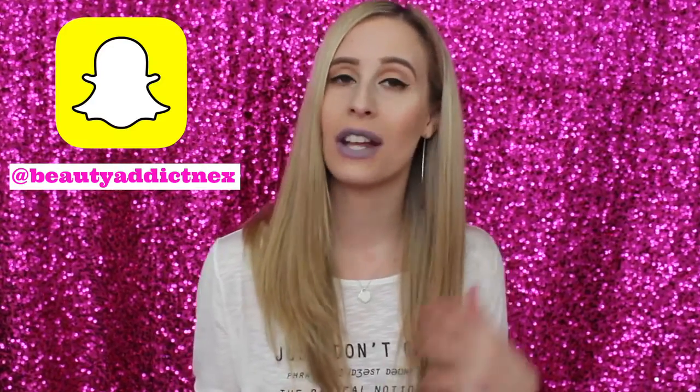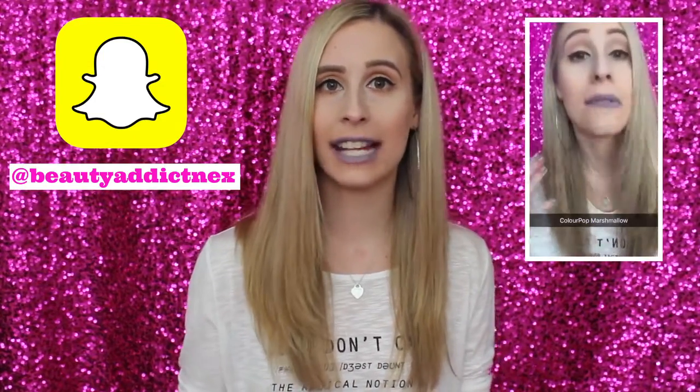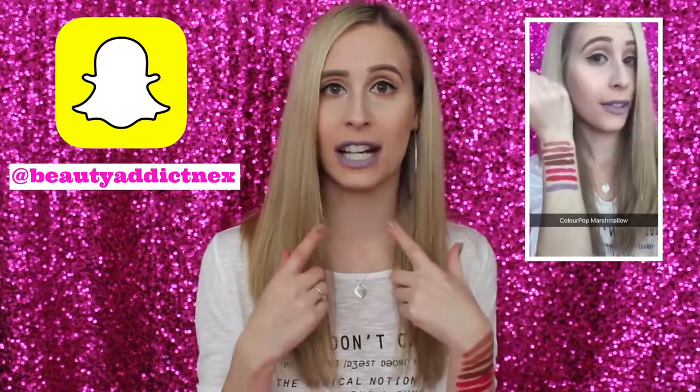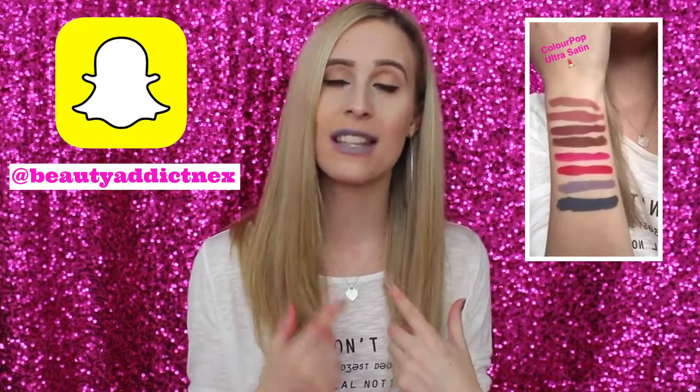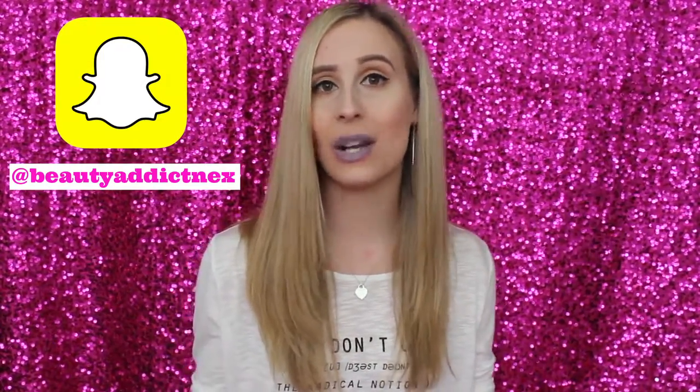One more thing before we get started — my Snapchat. Whenever I get packages, I open them up for you guys and show what I got. As I was filming this lip swatch video, I was taking time to do a little snap for each lipstick I tried on, so you guys can get sneak peeks at the swatches. It's much easier for me to snap than to post on Instagram or Twitter.